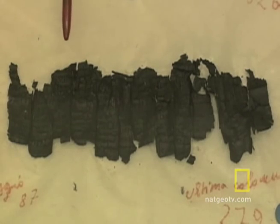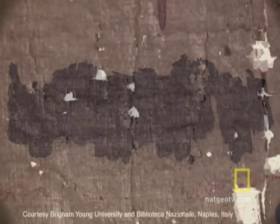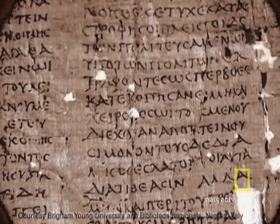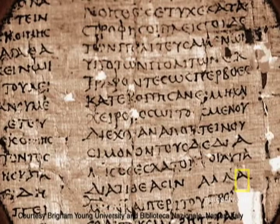To the naked eye, they are nothing more than black, crumbly paper. But thanks to a process developed by NASA called multispectral imaging, words suddenly appear from the blackness and read like yesterday's newspaper.